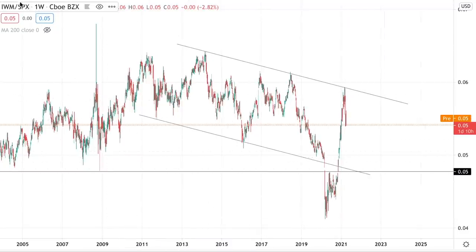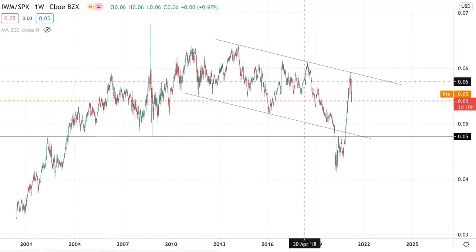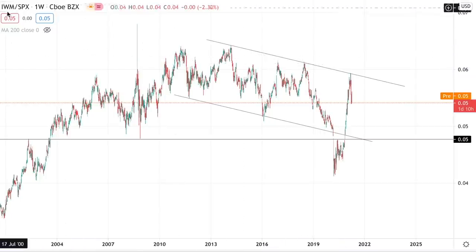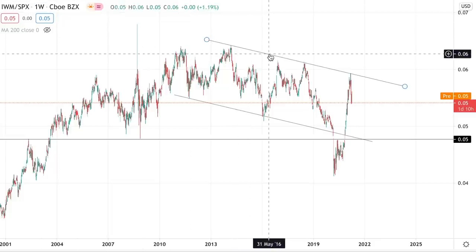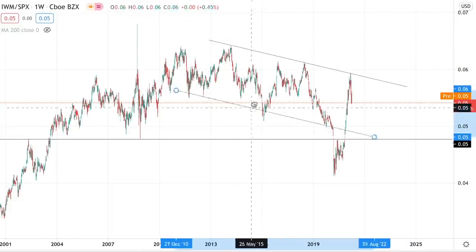Using these ratios should be a part of your investment and trading strategy because they can give you information that no other chart will be able to. Technical analysis on these ratios actually works — people pay attention to them. People pay attention to the ratio between small caps and the S&P 500.